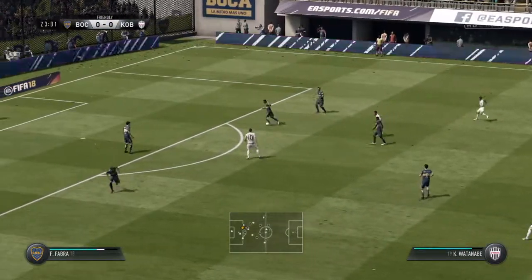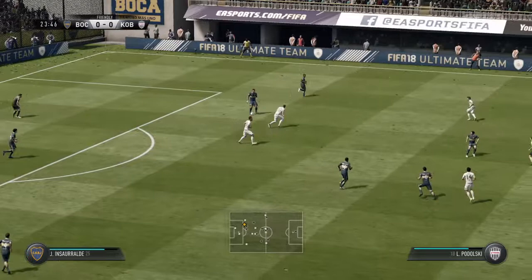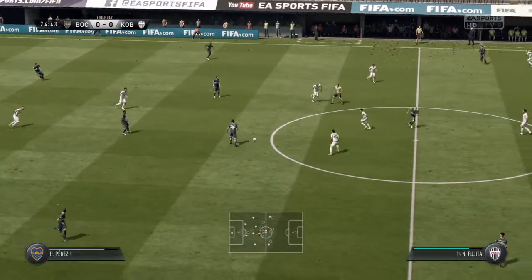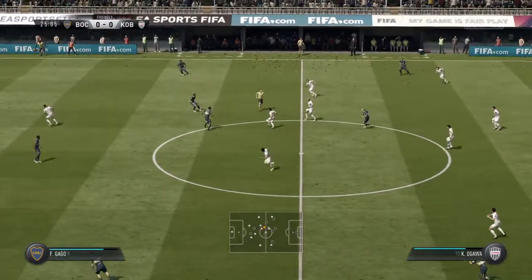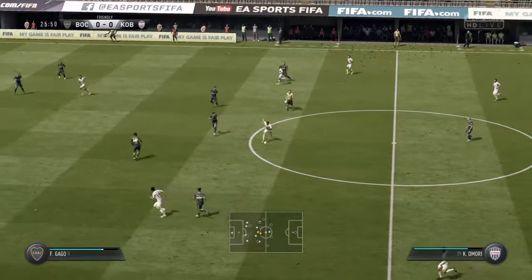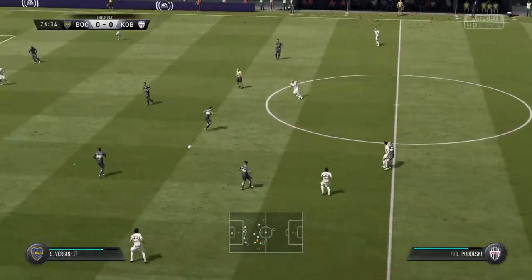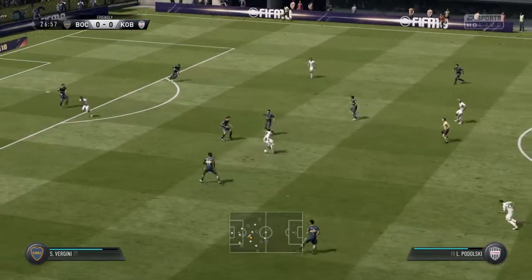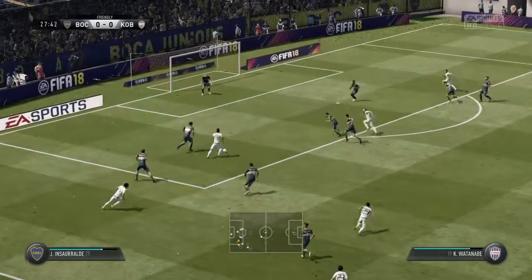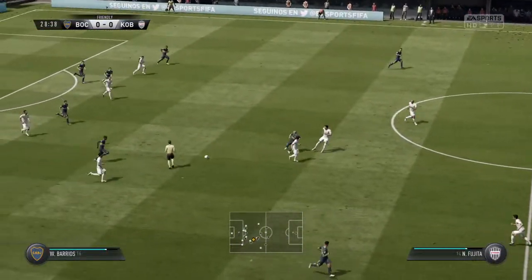On the move and able to cut out the pass. He can go back to the goalkeeper here, and does. Vergini. Keijiro Ogawa. They've got numbers in this attack, and it looks dangerous. And that's when you need a defender to show his class, and he's done just that.